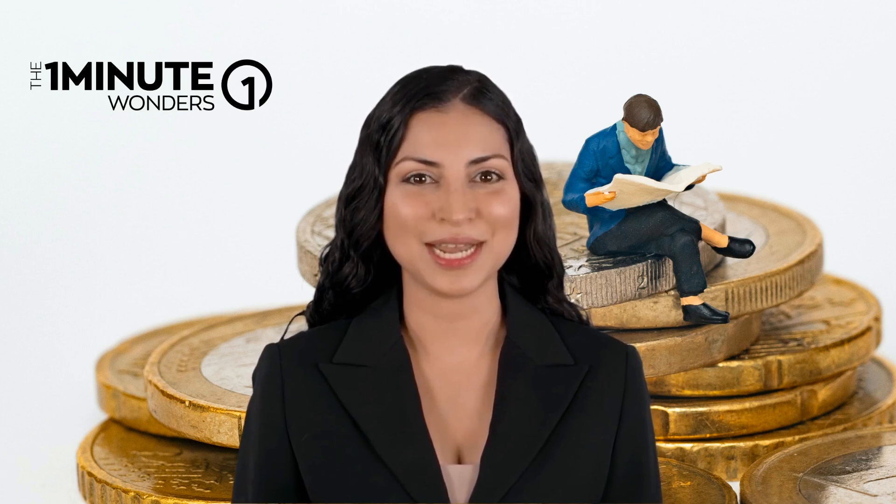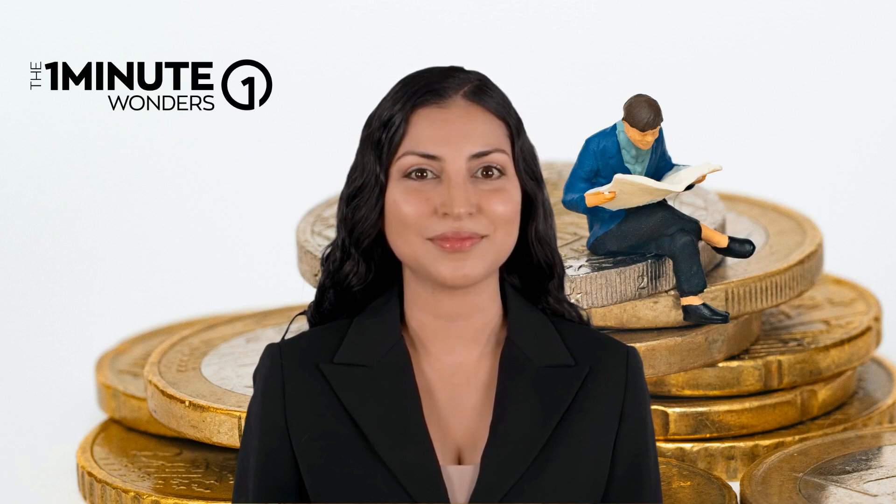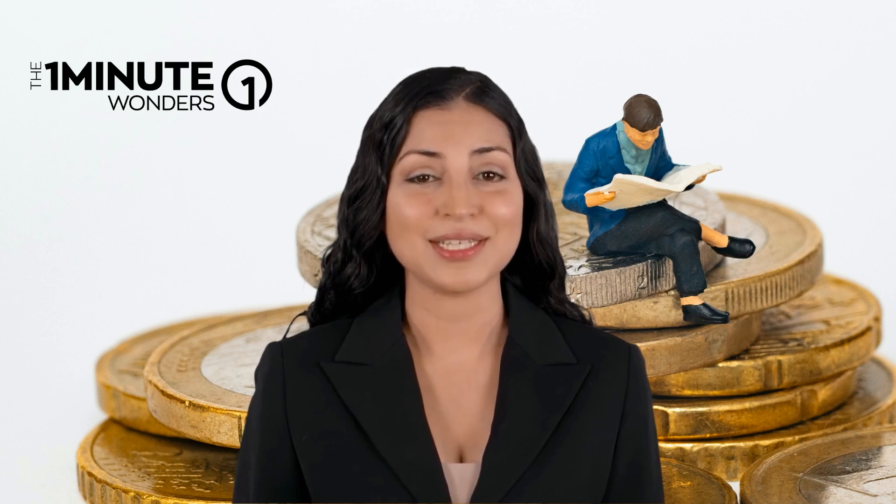Did you know? The Fed was created in 1913 to prevent financial panics like the one that happened in 1907. So, the Fed keeps the economy healthy by adjusting interest rates, monitoring banks, and influencing the supply of money.